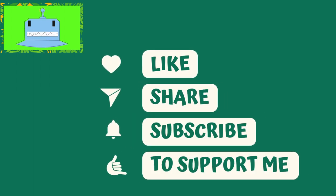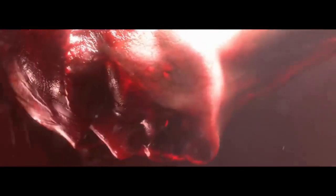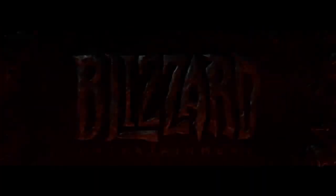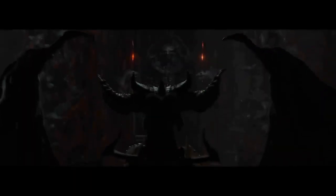Hey there, gamers. Welcome back to Joy Stick News, your number one source for gaming news and updates. I'm your host, and today we have some breaking news for all the Diablo fans out there. Early access for Diablo 4 has just launched, but it seems like players are encountering major problems when trying to connect to the game. Let's dive right into it.